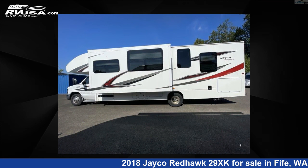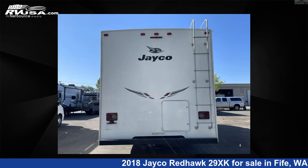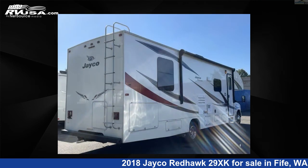This 2018 Jayco Redhawk 29XK is built on a Ford E450 chassis. For more information and pricing on this unit, and to see all units available for sale by Johnson RV Fife, visit rvusa.com.